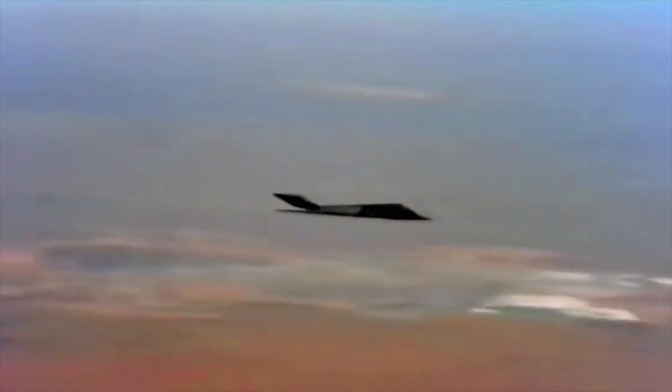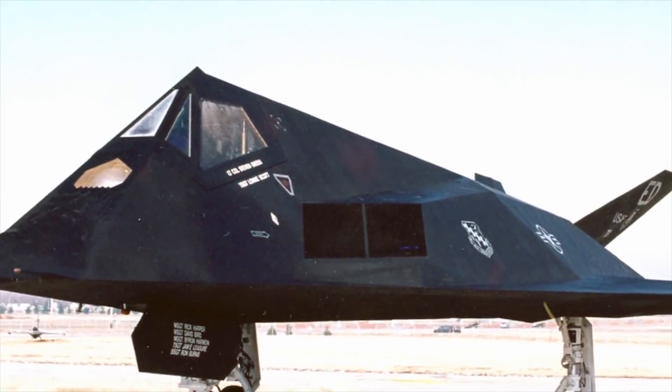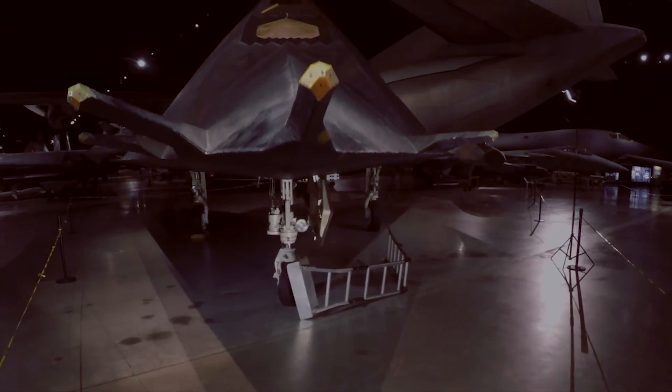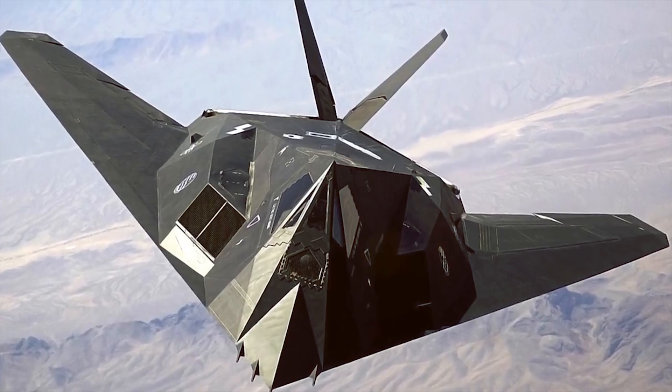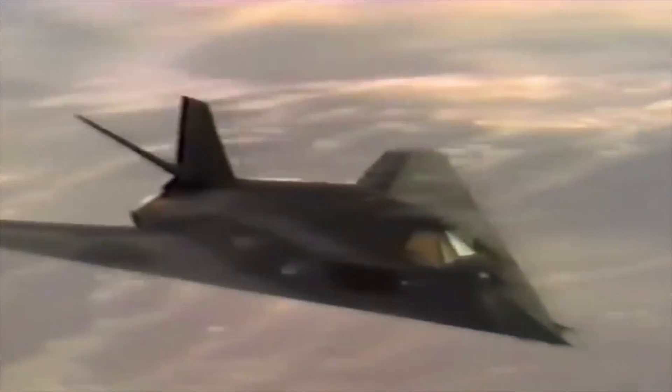The Nighthawk was shrouded in secrecy until it was revealed to the public in 1988. The decrease in visibility for the F-117 was mainly achieved due to the specific angular shape of the hull, built according to the concept of reflector planes. Composite and radar-absorbing materials, along with a special coating, were also used.